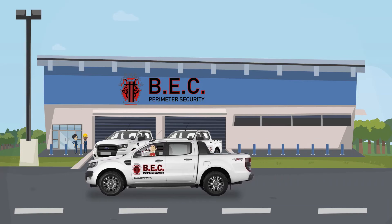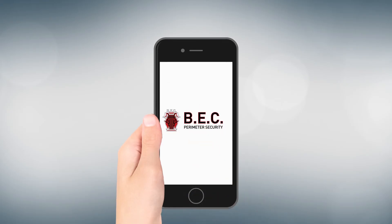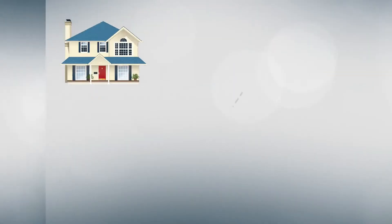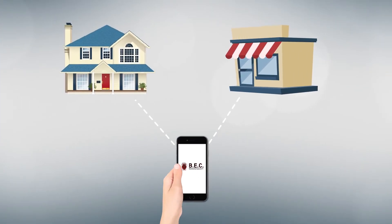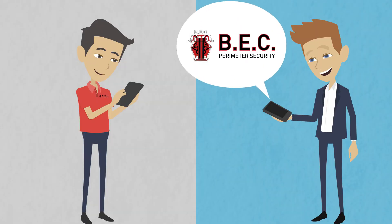We keep up to date and in contact with our engineers by using the latest technology available. All BEC engineers have access to a special app that allows information to be gathered, and whereby it allows our customers direct access to engineers' reports and any information they may wish to see regarding the call.